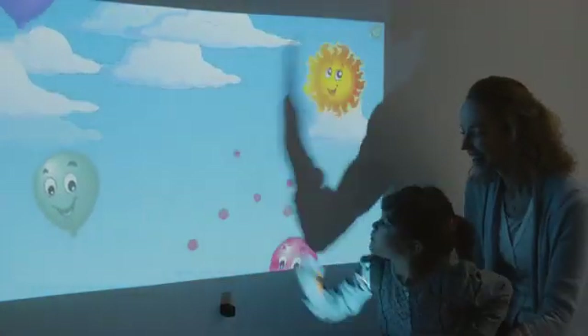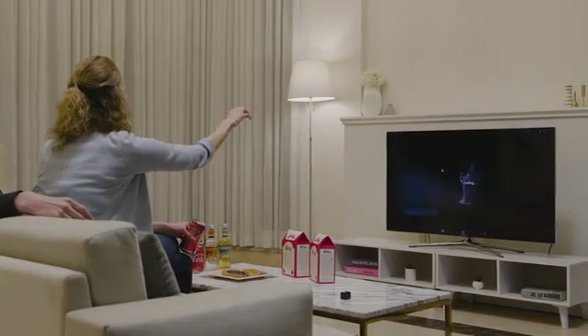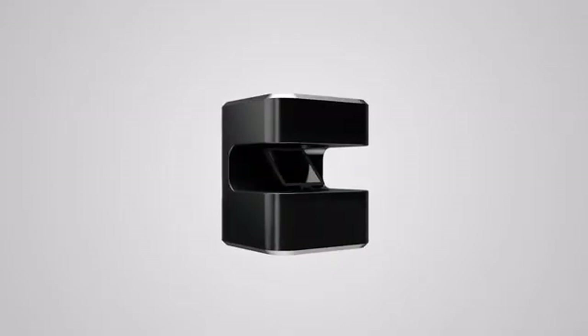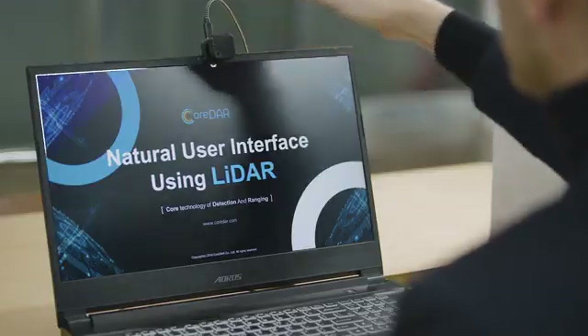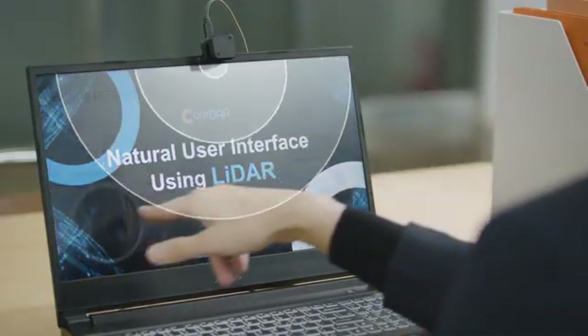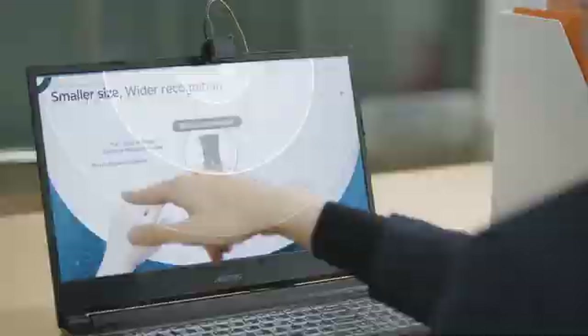What if you could touch control all kinds of screens using a single device? With Glemos, that's not just a dream. Meet Glemos, a smart device that creates a virtual touchscreen anywhere.